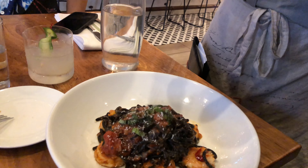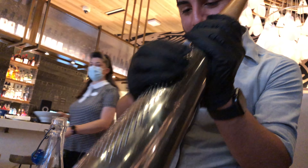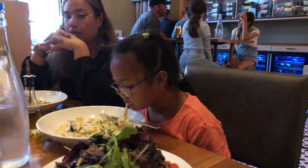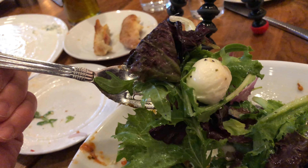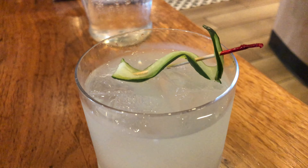Hey guys, hope you're having a great day. It's your boy Phil. So today we are going to have some authentic, wholesome Italian food at Universal Studios, Hollywood, California. So what are we waiting for? Let's start the video.